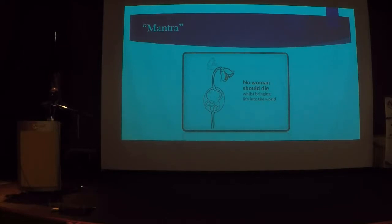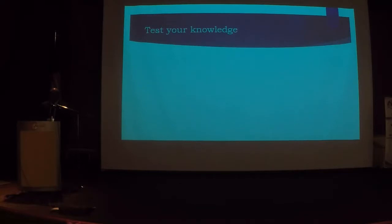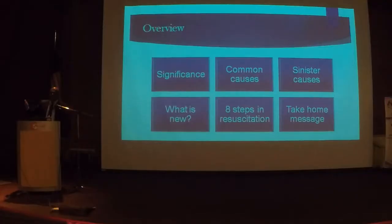And this is a mantra that I hold on to strongly every single day. So before I start, let's test your knowledge. If you can answer all five questions correctly, you can go for early lunch. But if you only answer one, you'll have to stay here for the next half an hour and listen to my talk.